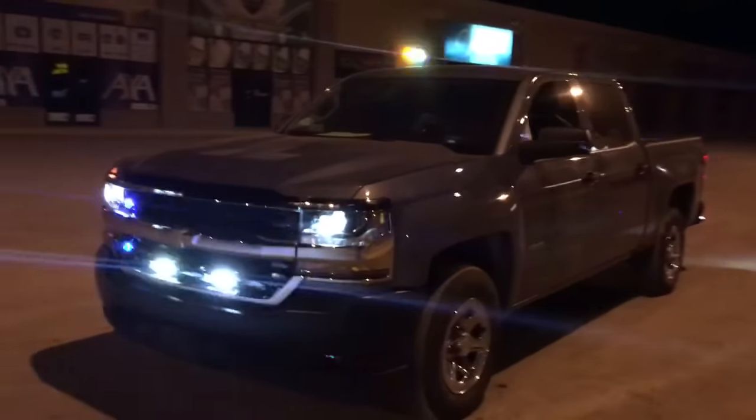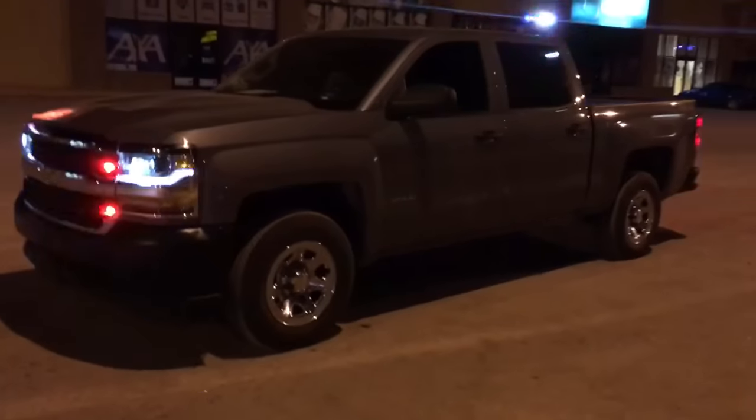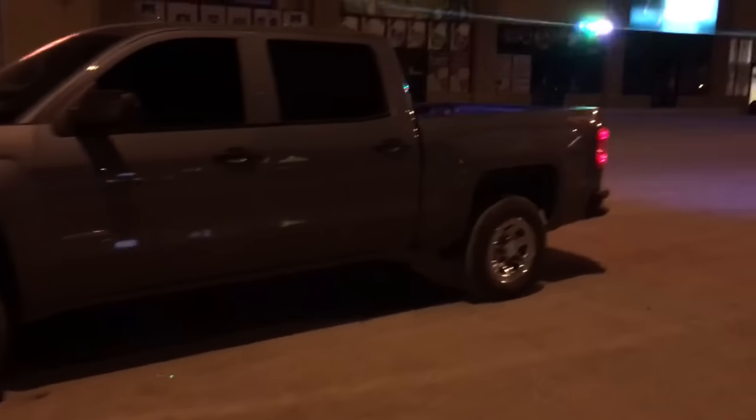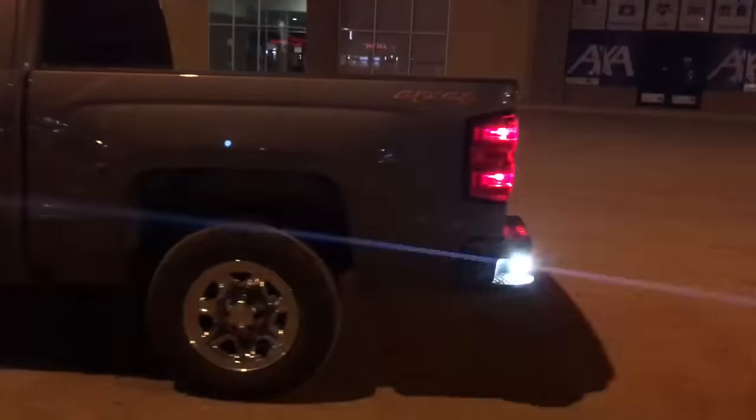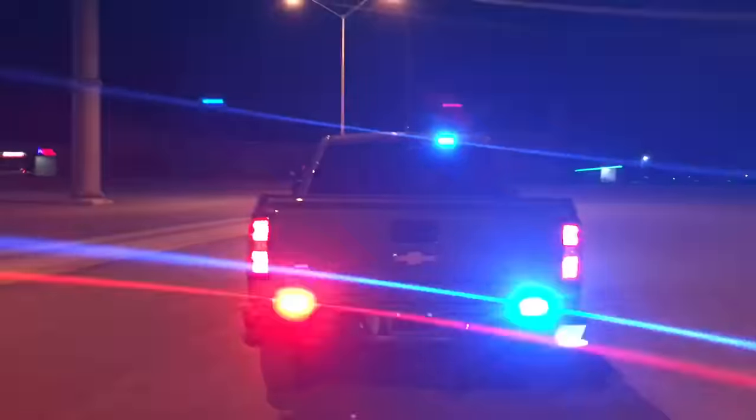Let's go around to the back here. In the bumper, towards the sides, we have a red-white on the left, a blue-white on the right, and we have four Phoenix Cobra T6s — two reds, two blues.